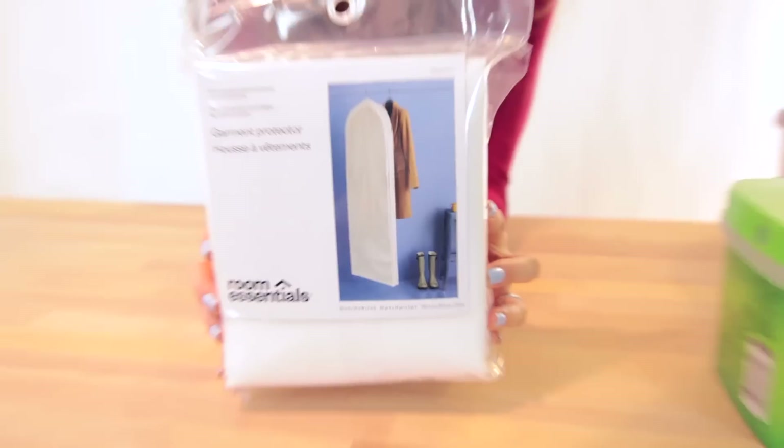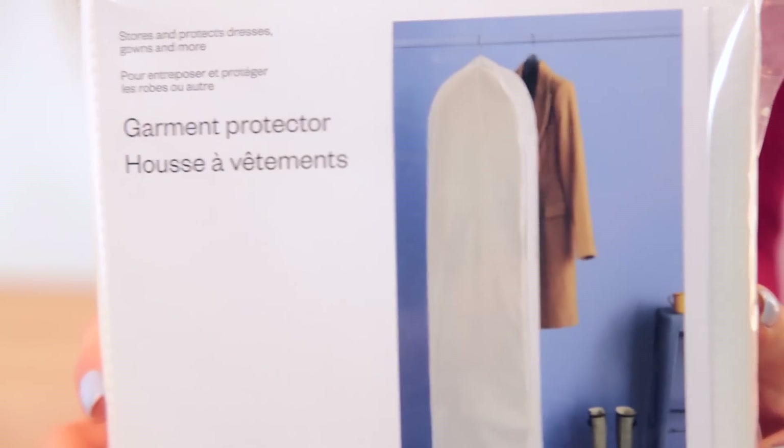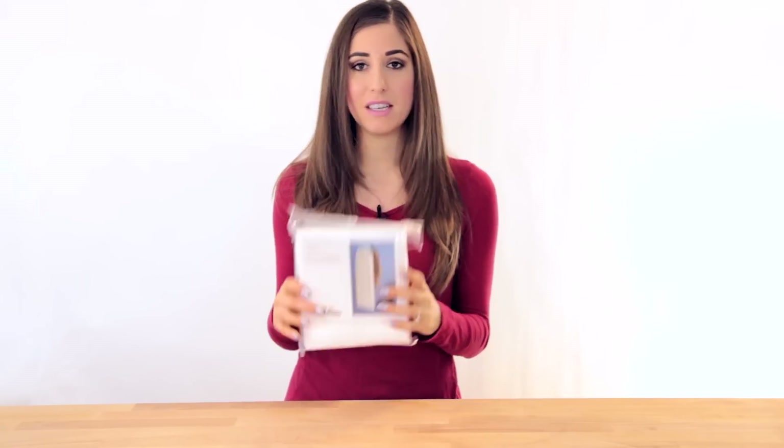The first thing I got was a pair of garment protectors. We had a bunch of garment protectors but when we cleaned out our closet during the spring cleaning videos we got rid of them, and then of course I needed garment bags when I was going to my sister's wedding and just recently. So I figured it was time to get some — they were about five bucks, I got a pair of them.